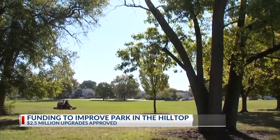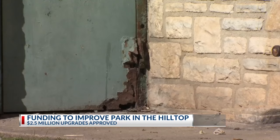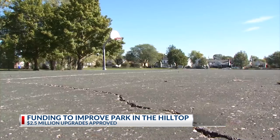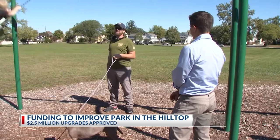According to city documents, the 5.6-acre park in the Hilltop has seen little change since the 1990s. Crumbling concrete, peeling paint, and rusted doors at the shelter house are just a few signs. But improvements are on the way — Jones says it's absolutely amazing and was shocked at the scale of it.